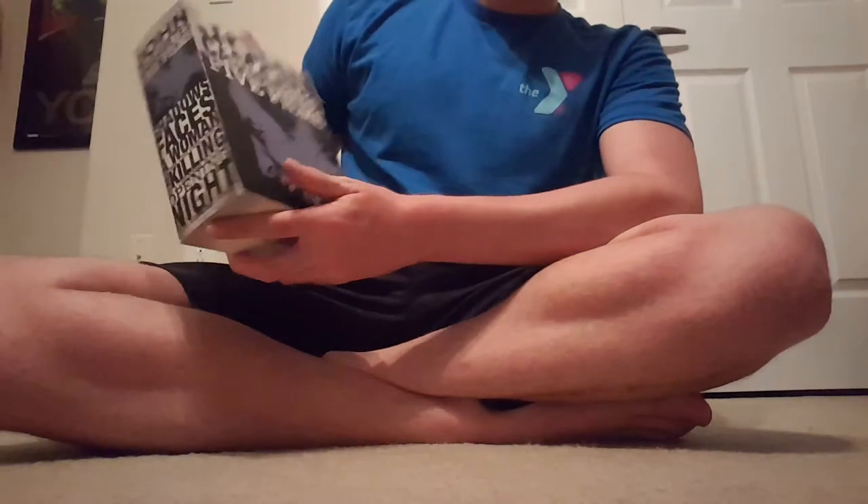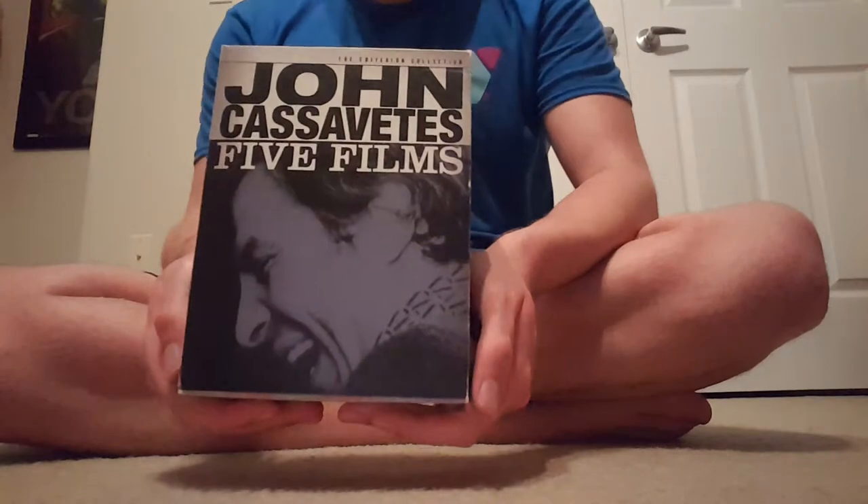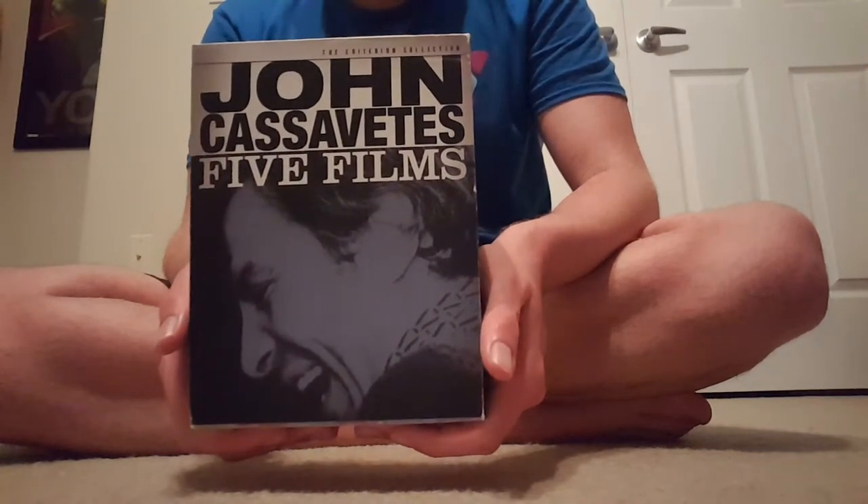Hello everyone, Mulsurigo11 here, and I got this the other day in the mail. I'm going to be showing — reviewing or showing, I guess — my John Cassavetes 5 Films collection, or Criterion Collection DVD set.